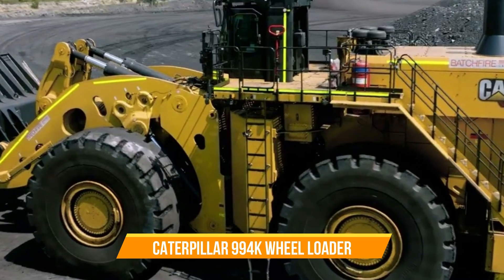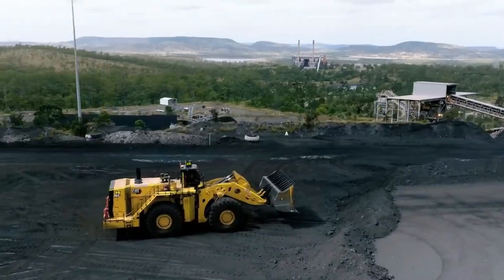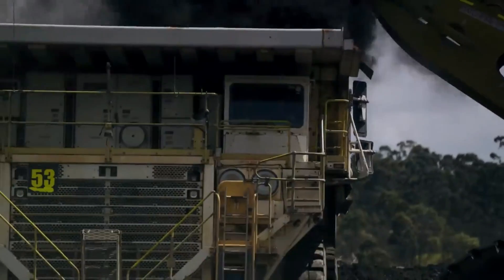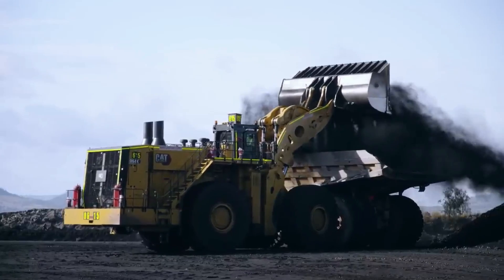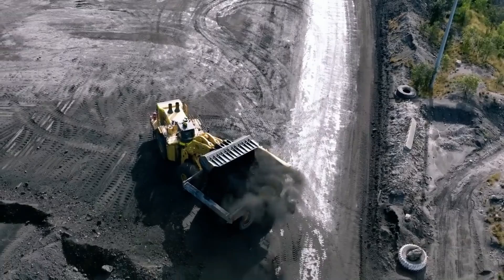Caterpillar 994K Wheel Loader. One of the most interesting advantages of this heavy-duty machine is its fuel conservation technology. The 994K incorporates advanced technologies to help conserve fuel. Through the use of on-demand throttle, operators can continue normal operations using the left pedal for implements, while the 994K optimizes engine speed.